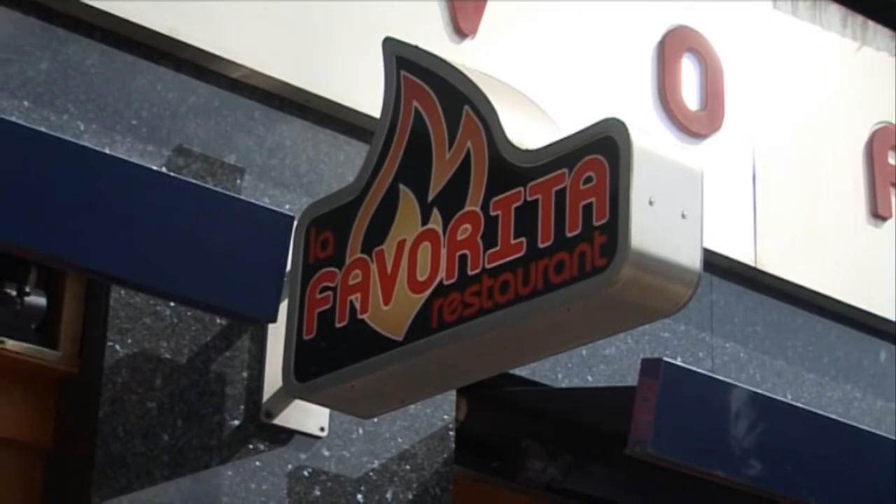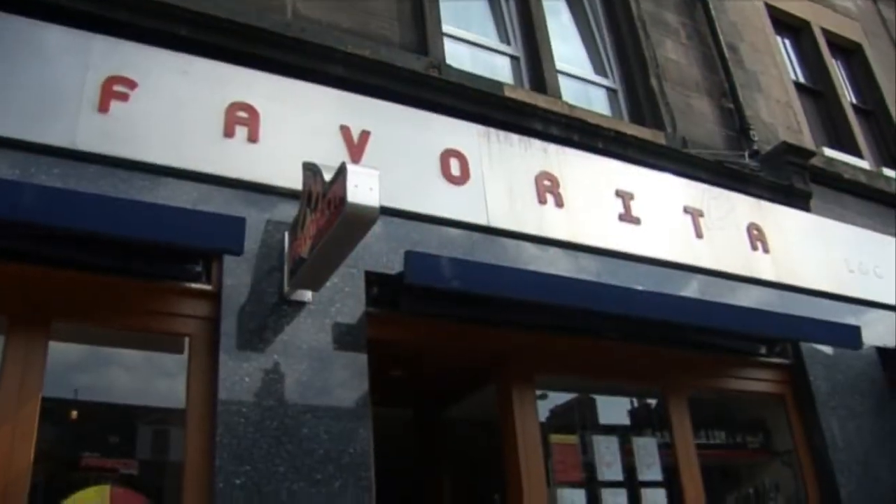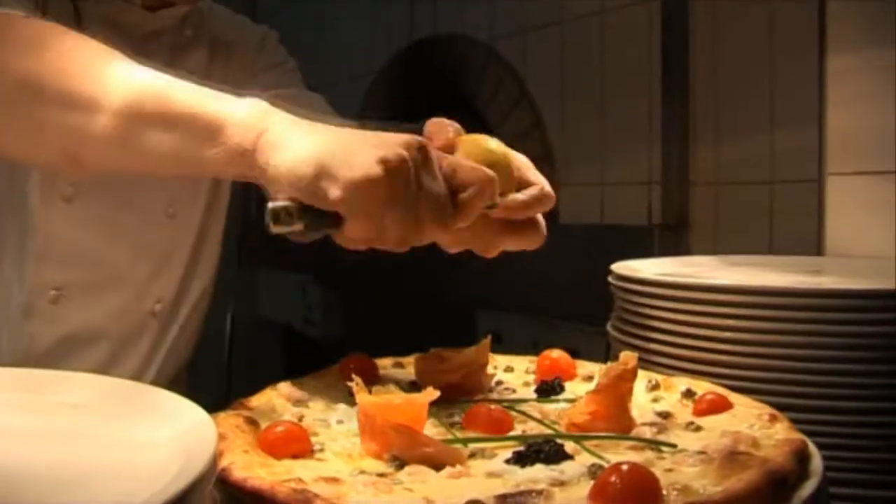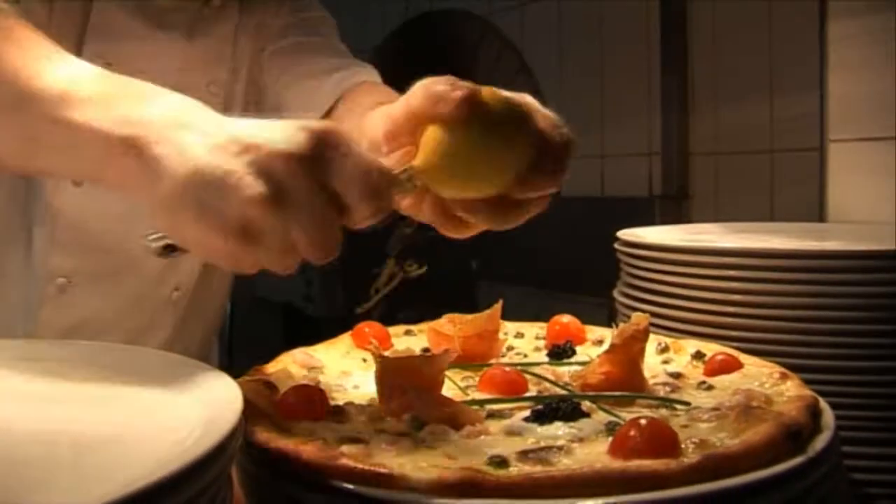La Favorita was established in 2005, and really the vision of La Favorita was to create, first of all, the best pizzeria in Scotland, and ultimately the best pizzeria in the UK, and I would say we thought we achieved both.